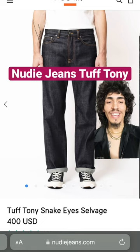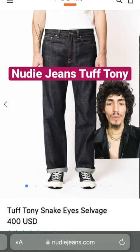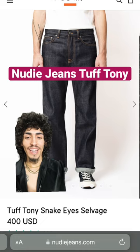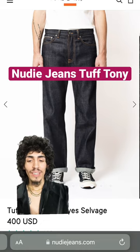Starting off with Nudie Jeans Tough Tonys. I love these jeans — I personally own them in a few different colorways. They have a very nice full seat, very full thigh, and wide leg opening that just looks absolutely amazing and is right on trend with everything that's going on in 2023.